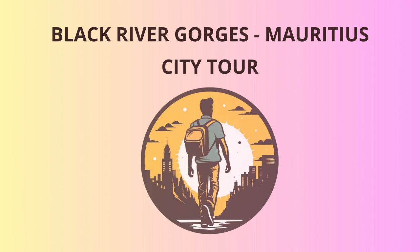Our next stop is Alexandra Falls. Named after Princess Alexandra, the wife of King Edward VII, this 500-foot waterfall is a sight to behold. The cascading waters create a breathtaking backdrop, perfect for those Instagram-worthy shots. Make sure you have your waterproof camera handy, as you might get a bit misty around here.